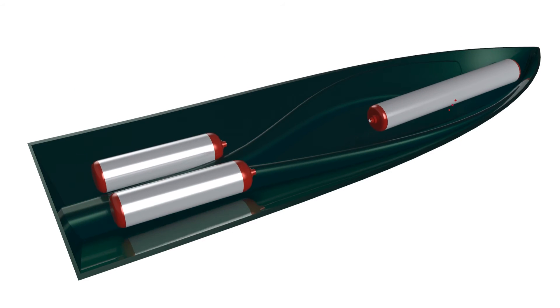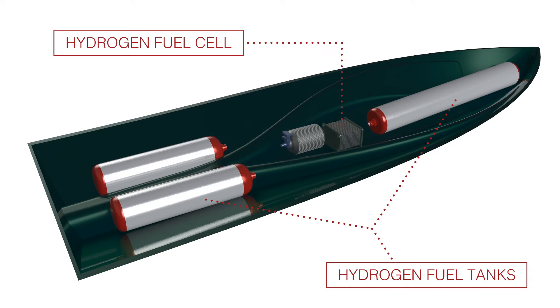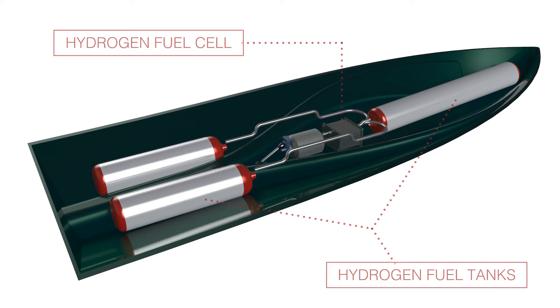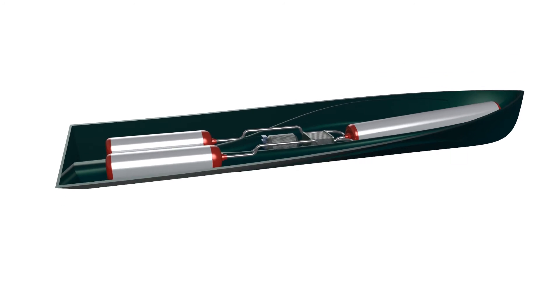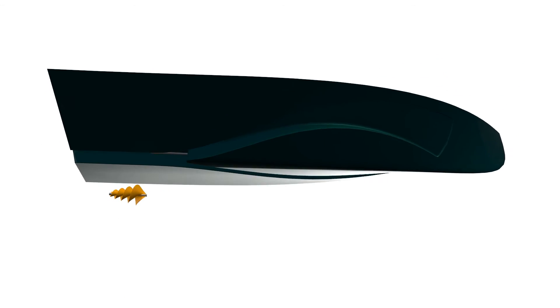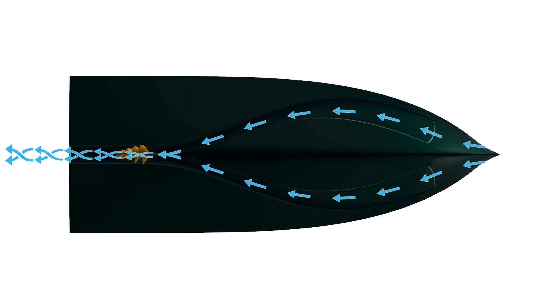The boat's powertrain does not rely on diminishing fossil fuels but is based on a modern zero emission hydrogen fuel system. This powers an electric motor which creates minimal noise pollution and no exhaust. Utilising the Venturi hull design, the boat is accelerated using a Lilly impeller which provides increased energy efficiency.